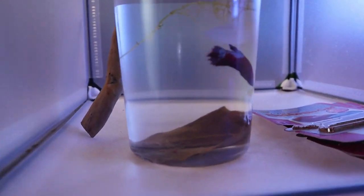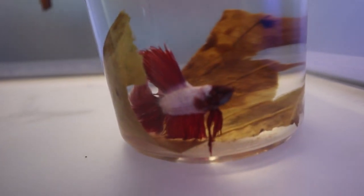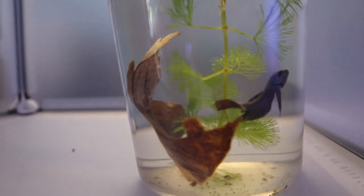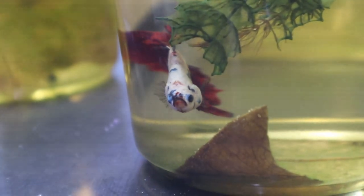Aqua Studios has a great selection of betas, ranging from four dollars to well over a hundred dollars. That's expensive. I wish I could take them all home, but Dad says no. So I narrowed it down to two.